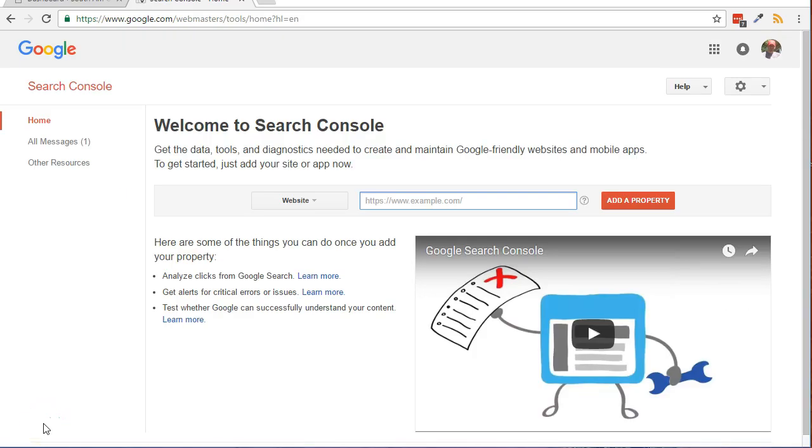Adding your website to the Google Search Console will allow you to monitor your site's performance in Google search results. You can also see how Google sees your site, including your site's relevance for rich cards and accelerated mobile pages.